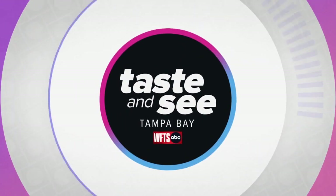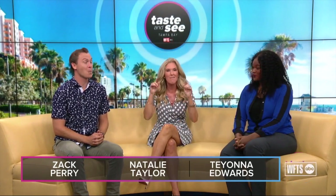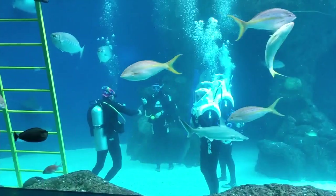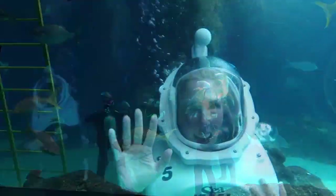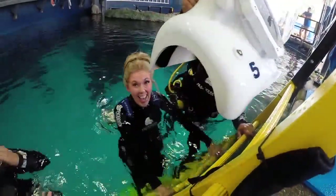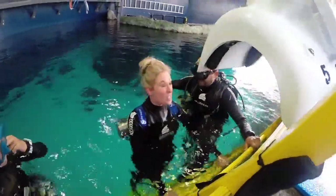Taste and See Tampa Bay continues — welcome back to the show. Before we leave you today, I finally had a chance to explore one of Florida Aquarium's habitats from the inside of the habitat. We just had such a great time at the Florida Aquarium's Sea Trek experience. I was able to handle it, and I have to say I've never done anything like that before.